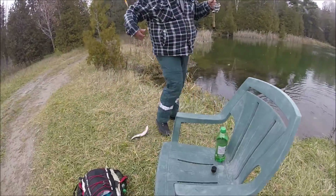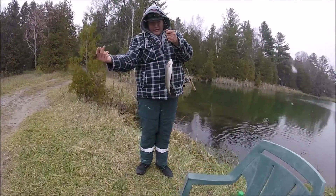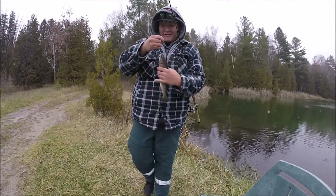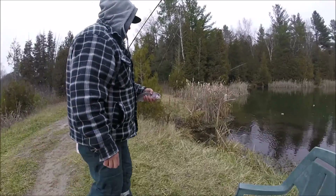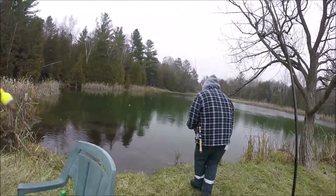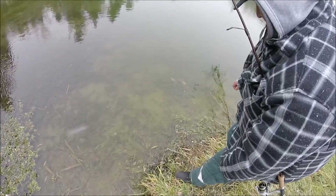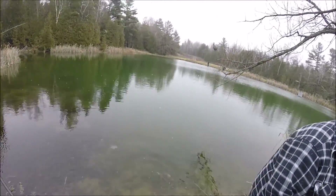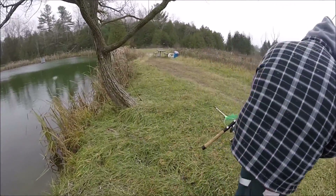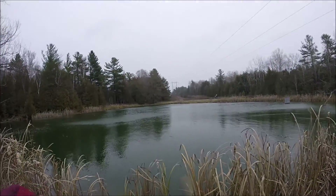My camera died on that last fish, but still got him. That's a nice bow — always top flip, then put him back. My line's all tangled — there we go, fish on!